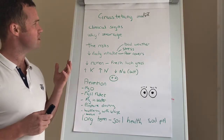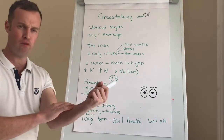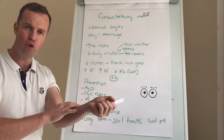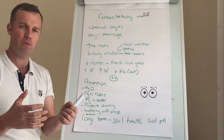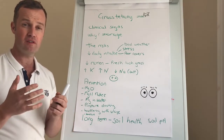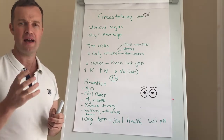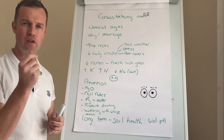So why is grass tetany a problem? Low magnesium. Magnesium is like an electric conductor — it controls muscle function, and when it's low or absent you get uncontrolled muscle tremors. That's where we get the shaking and the collapse with cows. The reason it's so dangerous so quickly is that the most important muscle in the body is the cardiac muscle, and that's what will often kill cows with grass tetany — the cardiac muscle giving up.